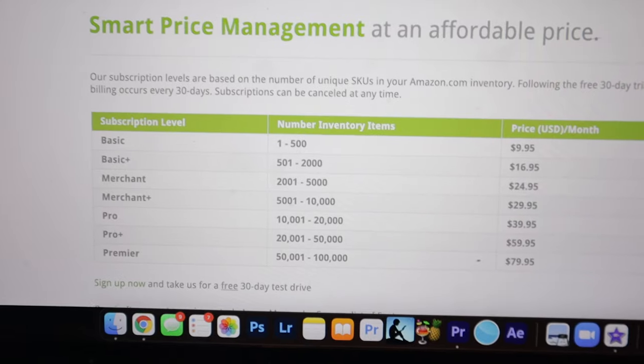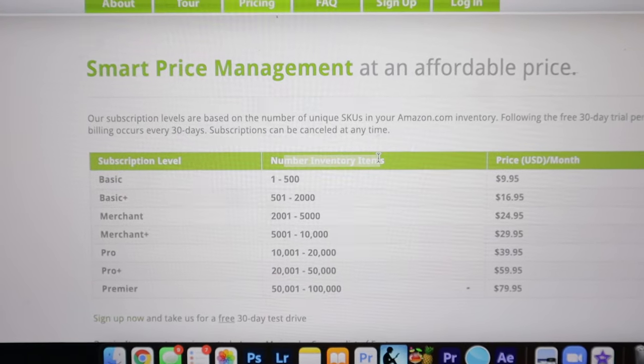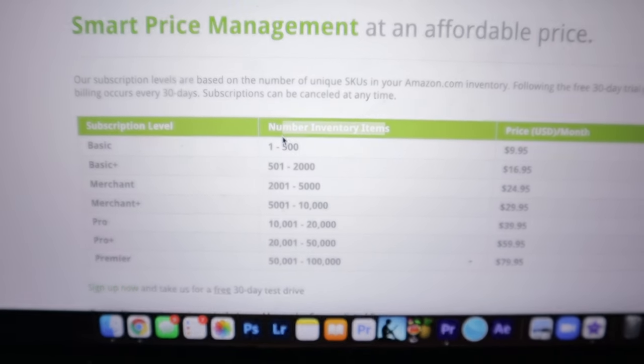One thing I forgot: repricers. A viewer asked what tools like repricers I use for Amazon. The repricer I use is repriceit.com. I'll be honest — I'm not great at repricing, it's something I want to get better at. They have different tiers based on how many inventory items you need repriced — to my understanding it's number of SKUs, not total number of items. I have just over 1,000 SKUs but over 2,000 items. When I realized it was SKUs I downgraded from the Merchant plan to the Basic Plus plan, saving $8 a month, so I pay $17 a month for my repricer.